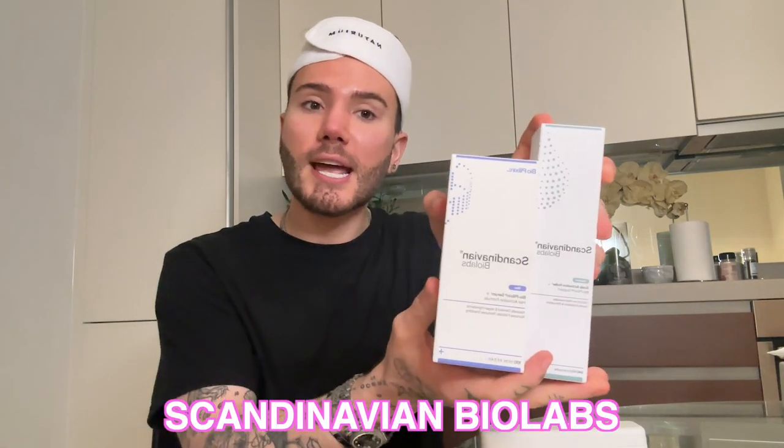After doing my research, the one I decided to pick up is actually from a brand called Scandinavian Biolabs, and it actually comes with a little kit. So you first get the derma roller, which is this one right here, and then it also comes with an activation serum that you can apply after you've done your derma roller. I actually think that the serum itself is great on its own and has amazing benefits, but before I start talking to you guys about this microneedling kit, I actually want to show you the results.